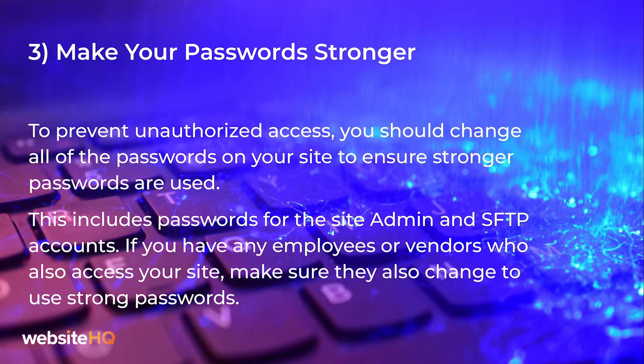Number three on our list: make your passwords stronger. To prevent unauthorized access, you should change all of the passwords on your site to ensure stronger passwords are used. This includes passwords for the site admin and SFTP accounts. If you have any employees or vendors who also access your site, make sure that they also change to use strong passwords.